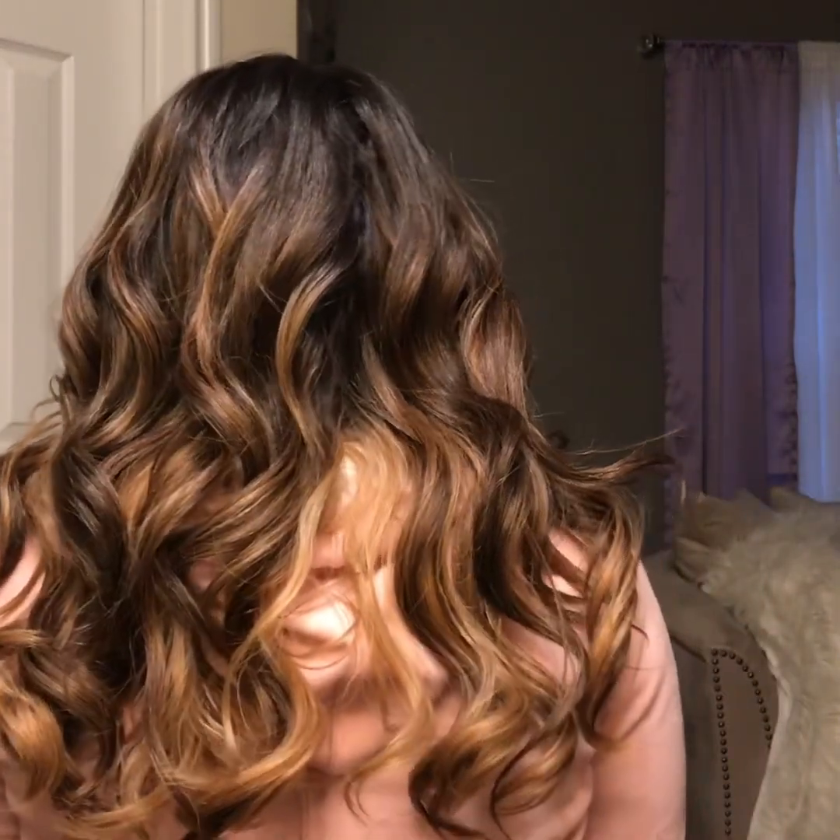Even if you didn't get it in this particular color and went with just a black, brown, 1B, or 2, you're going to be looking great. But stay away from the hot choco color because I'm trying to order that one for spring and summer. If it becomes available somewhere and you know about it, drop it in the comments so I can go ahead and order it.